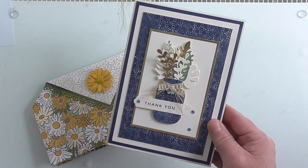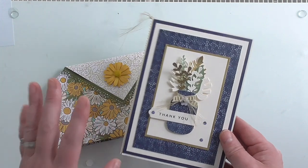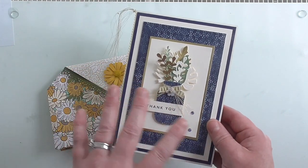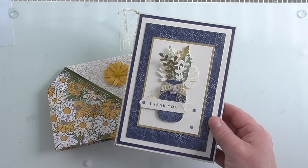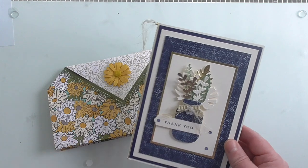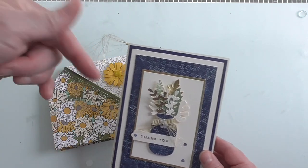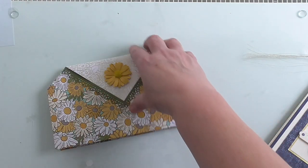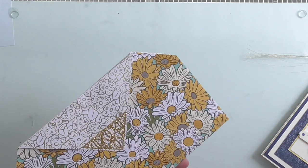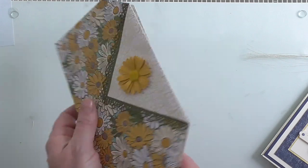And she does do classes — when it's not lockdown, she does classes. She lives in the Essex area, so if you are interested in doing classes, this lady, I'm not joking, is the most beautiful crafter. And she's a lovely lady as well. So don't forget, blog in the description box below. And this is another thing that she sent me, and I think it's lovely. The finishing on it is perfect.